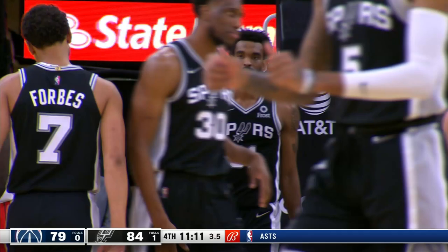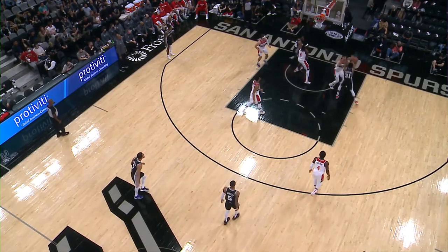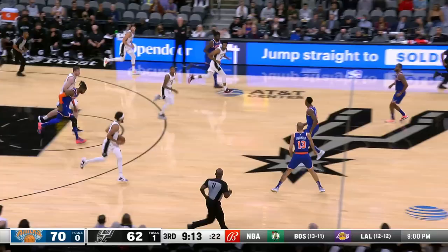And again, that is Young in the middle of that — he is wide open there.